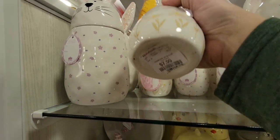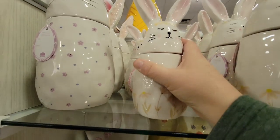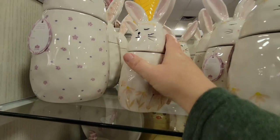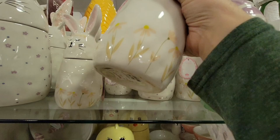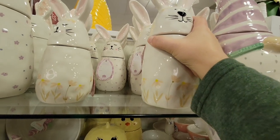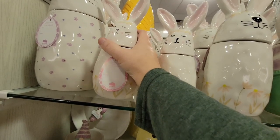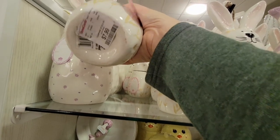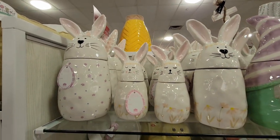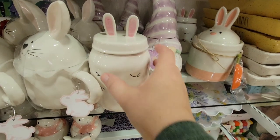For some reason I was thinking these were already done — they're not. $7.99 for these little mini canisters. The smaller one was $7.99 and the bigger one was $9.99. I'm trying to carry two things at the same time — I have a basket in one hand and the camera in the other. But how cute are these bunnies! They also have a gnome — this little area was just overwhelming.